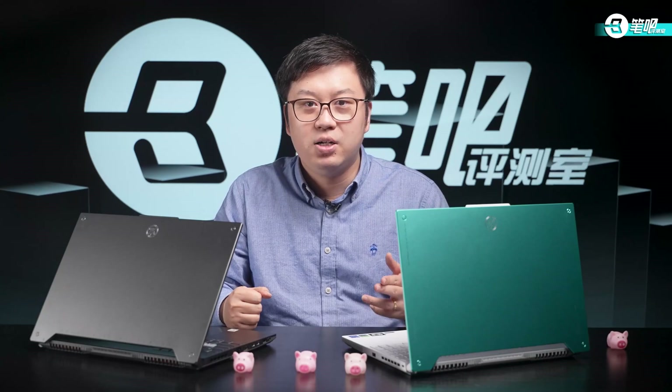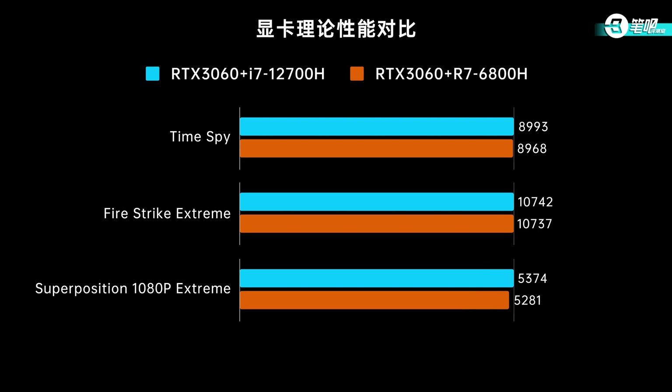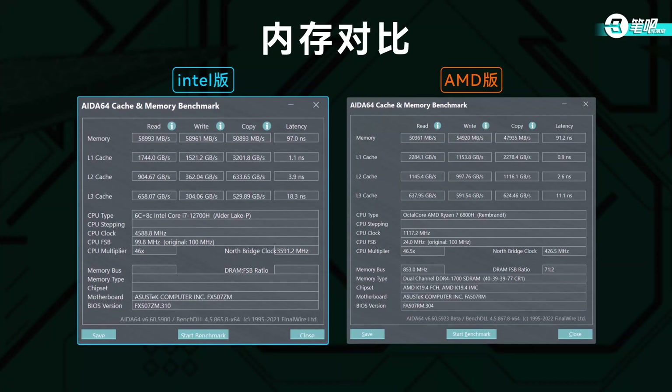For multi-core, the 14-core i7 is demanding — without enough power it's no better than R7, and at low power R7 is even better in some software. GPU performance is nearly identical between the two; the biggest difference is in Superposition but less than 1%. Both laptops use DDR5 4800MHz Samsung memory. The F15 has read/write of 58K with 97ns latency; the A15 has slower read/write but better latency. Intel has higher bandwidth; AMD has lower latency.